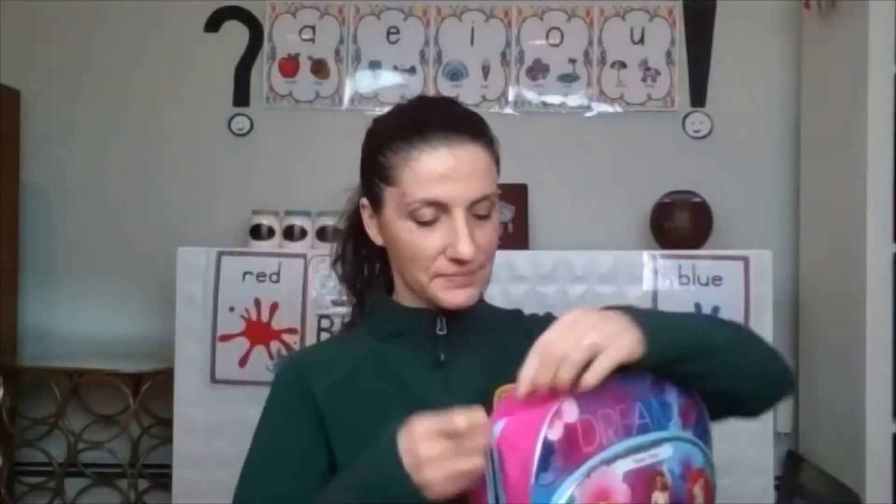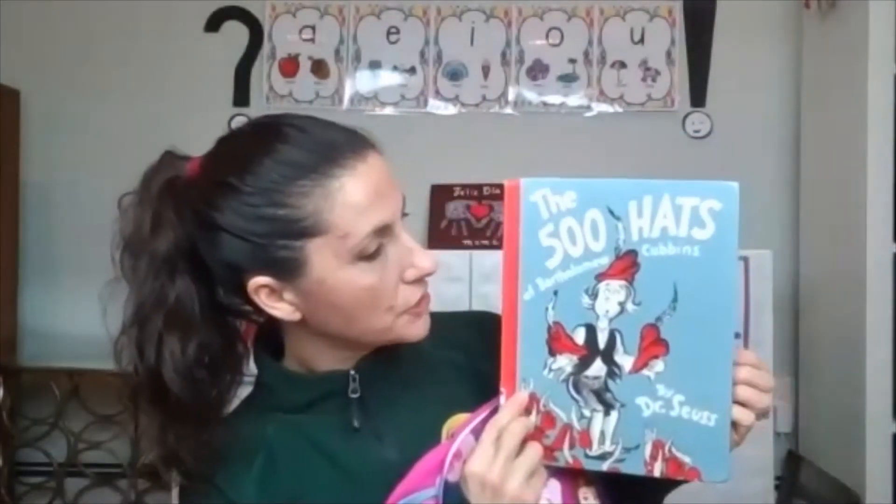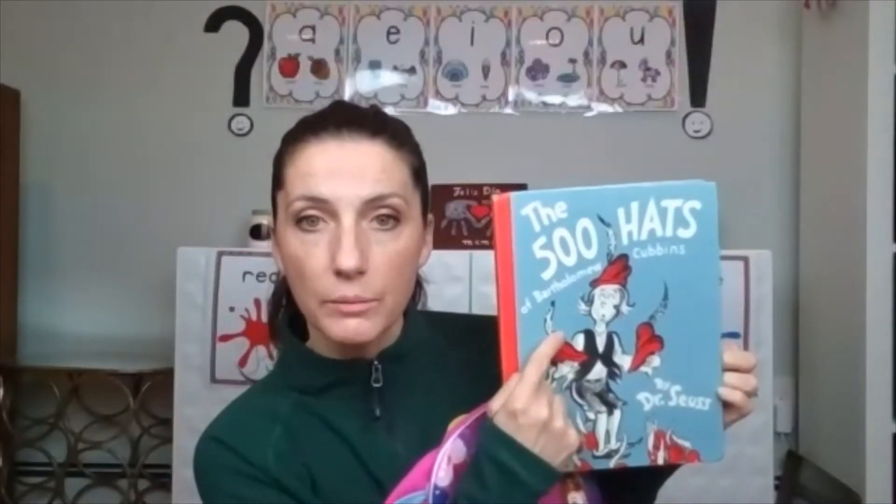Do you think I would bring an empty backpack? You know I wouldn't. So let's see what's inside the backpack. In the backpack, we have a book. This book is The 500 Hats of Bartholomew Cubbins. 500 hats — that's a lot of hats. His name is Bartholomew, and that is a long name, and it also happens to begin with the letter B.